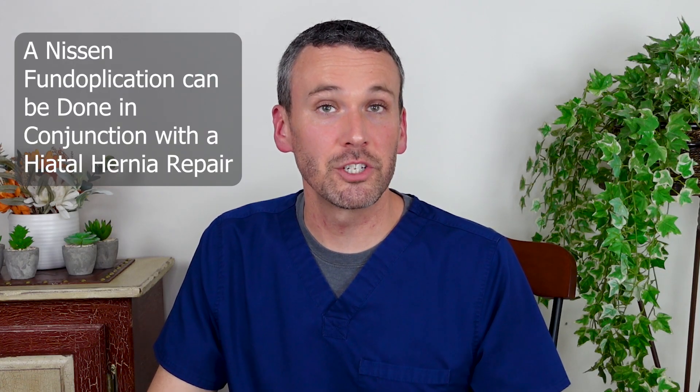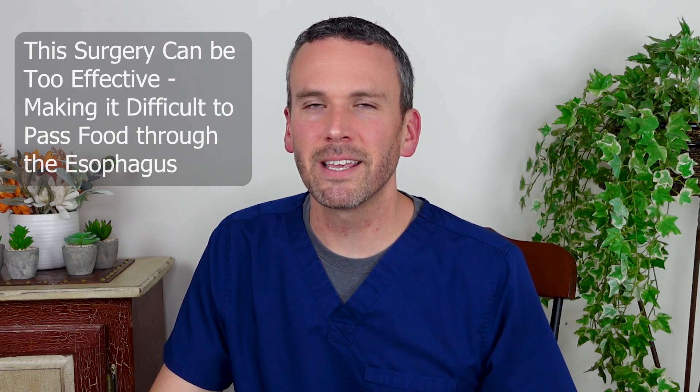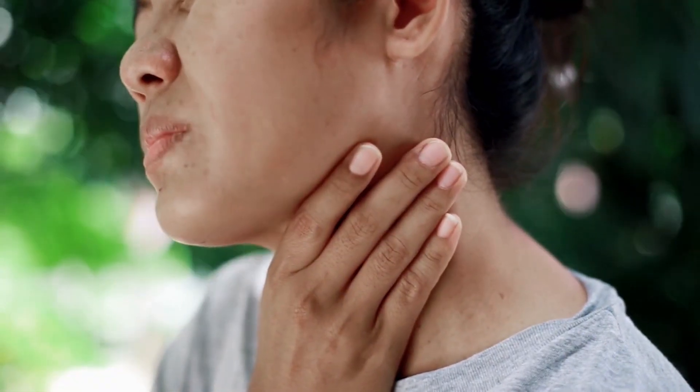This Nissen fundoplication may be done with a hiatal hernia repair. It is a durable and often very effective surgery, but it can be too effective, making it difficult to pass food through the esophagus — a symptom called dysphagia.